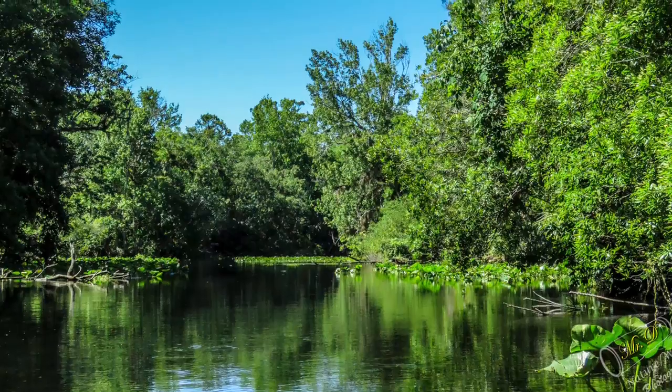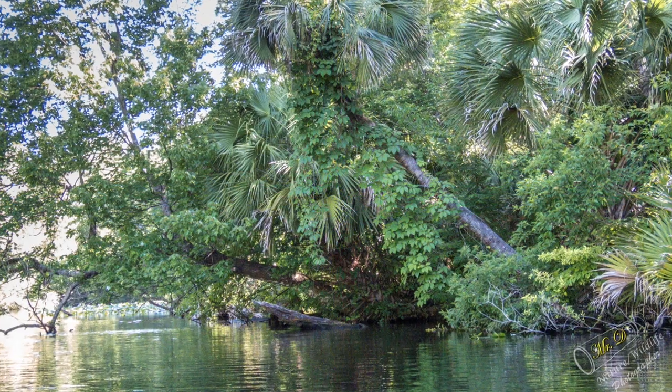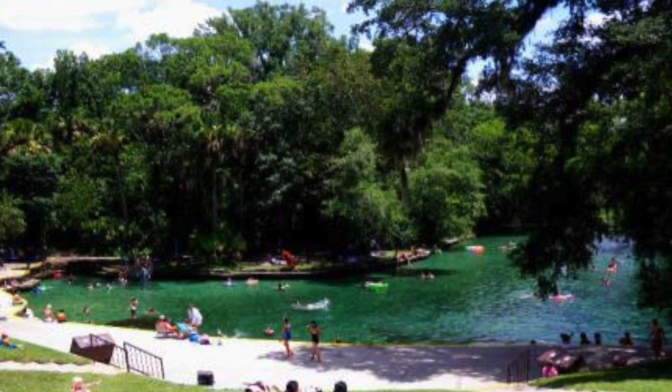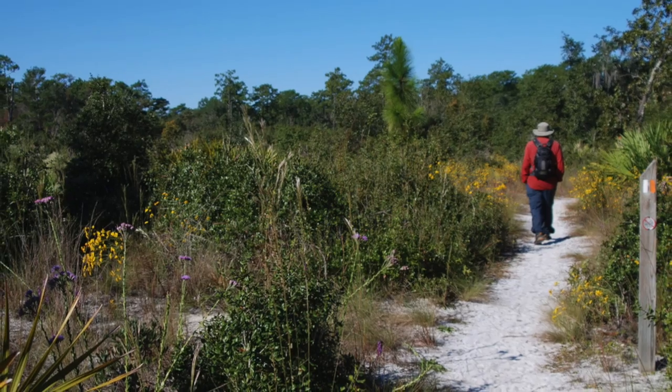Just one hour from most Florida attractions, Wekiwa Springs offers visitors the opportunity to relax in a natural setting, enjoy a picnic, or take a swim in a cool spring. 13 miles of trails provide opportunities for hiking, bicycling, and horseback riding.